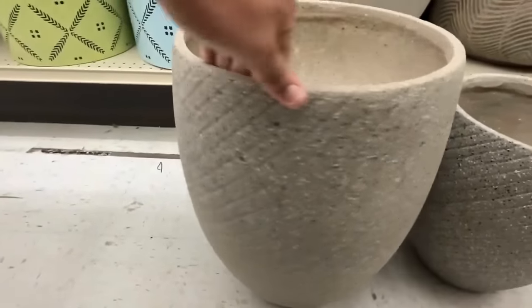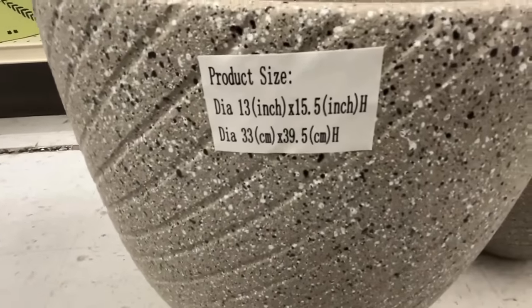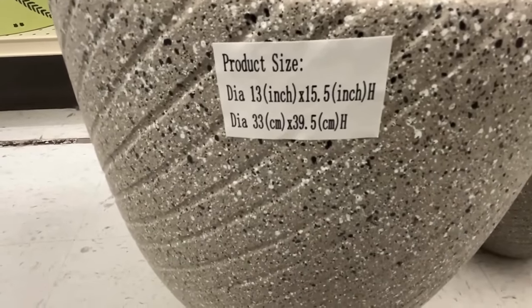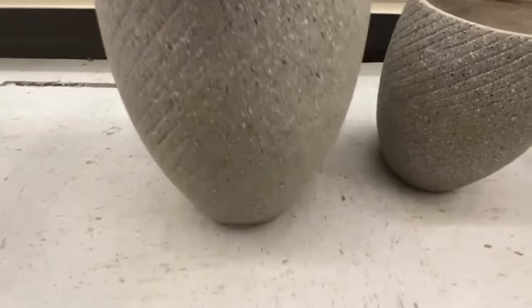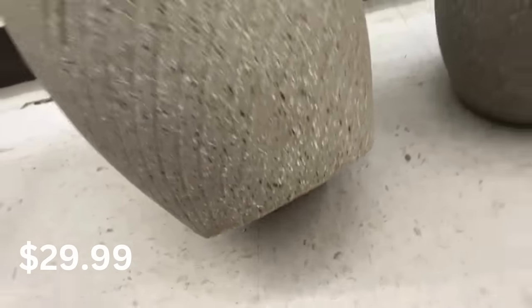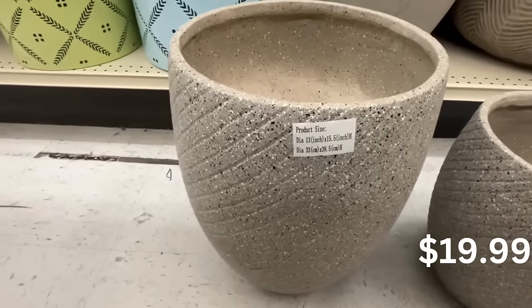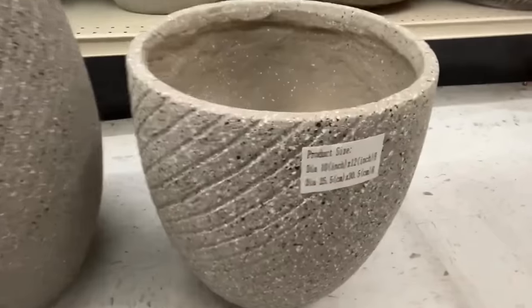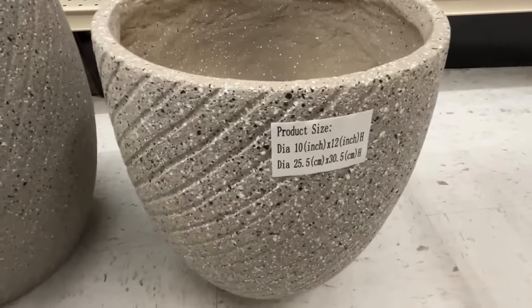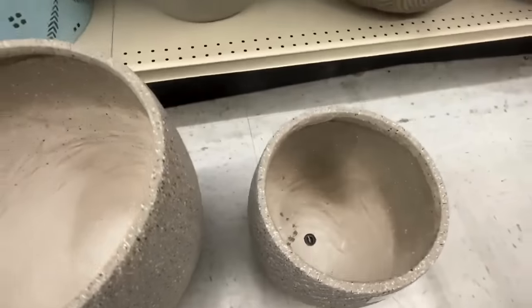Here's another set of planters — this is so beautiful. It's 13 by 15, the size is right there on the screen, and yes they both have drainage holes. This one is $29.99 and the smaller one to the right is $19.99, size 10 by 12 inches. I love them together as a pair.